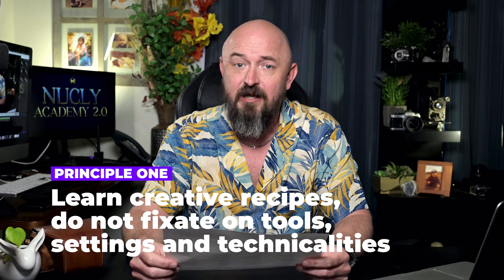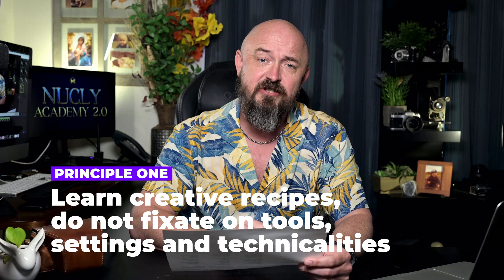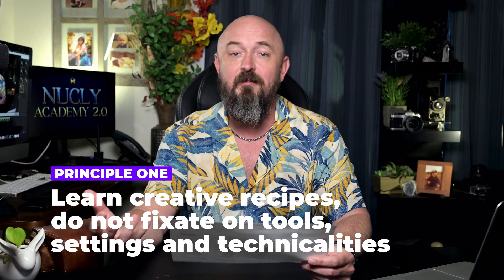First, some overarching principles. One: learn creative recipes. Rather than fixating on individual tools and settings, focus on mastering creative techniques akin to following recipes in cooking. If you wanted to become a better cook, you're not going to pick up the user's manual for your oven and study it. Instead, you're going to find recipes that are successful and make those from start to finish. And through that, you'll gain a better knowledge and understanding of your tools.